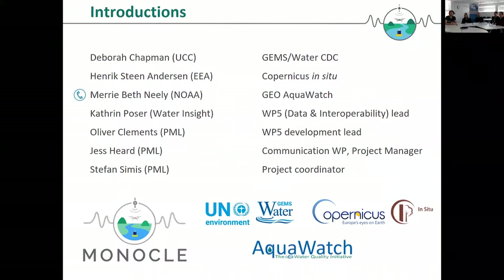We also have a number of people from the Monocle project, various organizations around the table. Gautin Bozer works at Water Insight and is in Monocle our lead on Work Package 5 which focuses on data and interoperability. Next to Gautin is Oli Clements, he works at PML and is implementing data services technology. We have off-camera Jess Hurd, our project manager and communications lead, assisted by Adam Varley from University of Stirling — welcome as well.